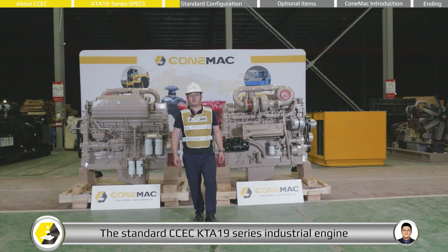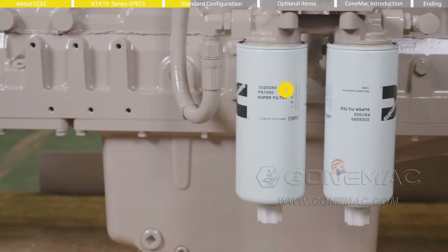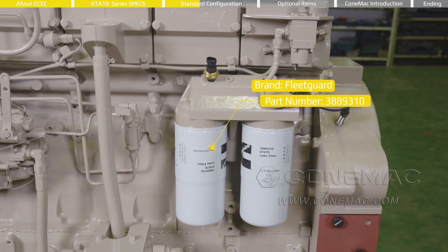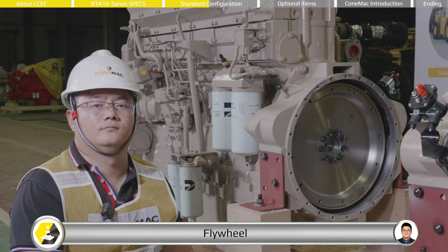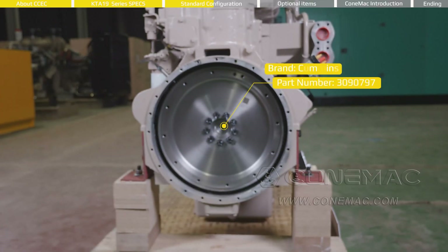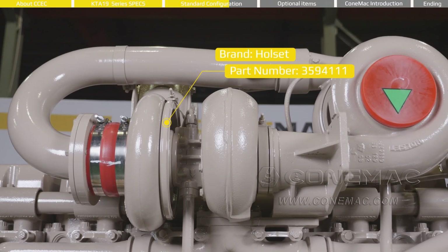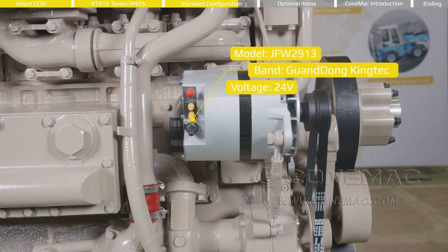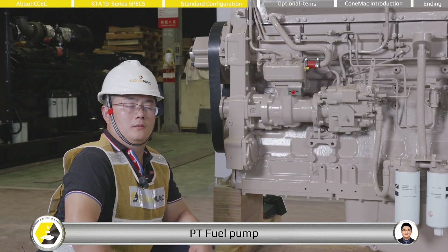The standard CCEC KTA-19 series industrial engine comes with the following accessories: fuel filter, oil filter, flywheel housing, flywheel, start motor, twin turbocharger, charging alternator, after cooler, and PT fuel pump.